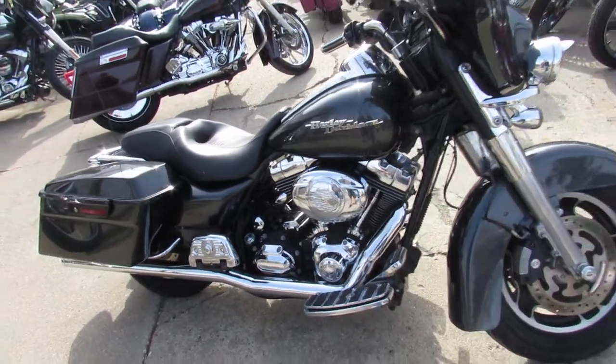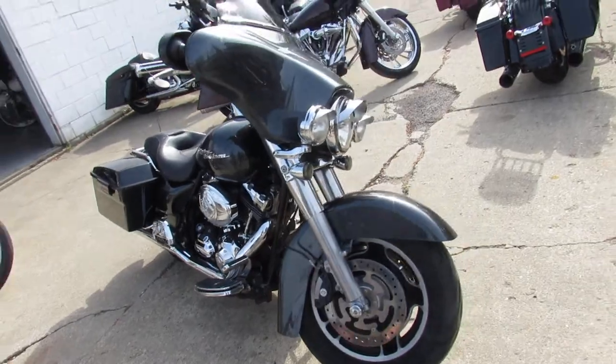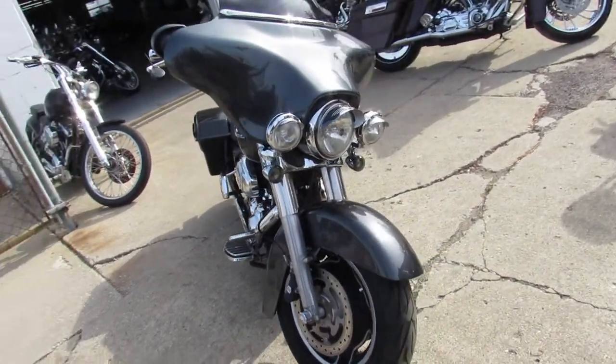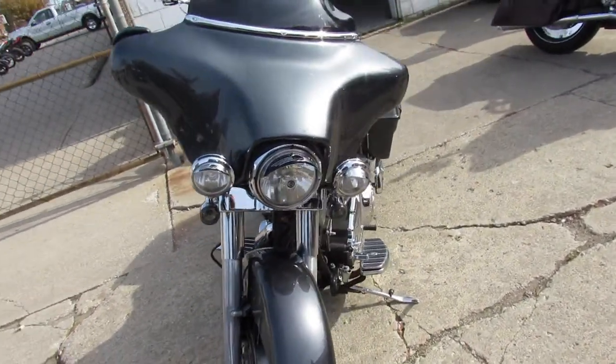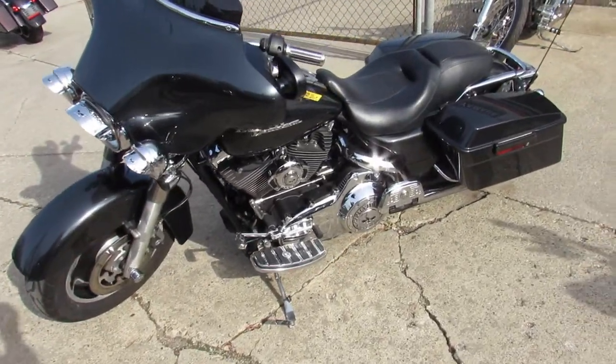Only $8,999. Sharp 2008 Street Glide comes in the charcoal gray paint. It's got the Willie G trim package, tons of chrome, and dual Vance & Hines exhaust — makes this Street Glide sound as cool as it looks, guys. Turn heads everywhere you go.